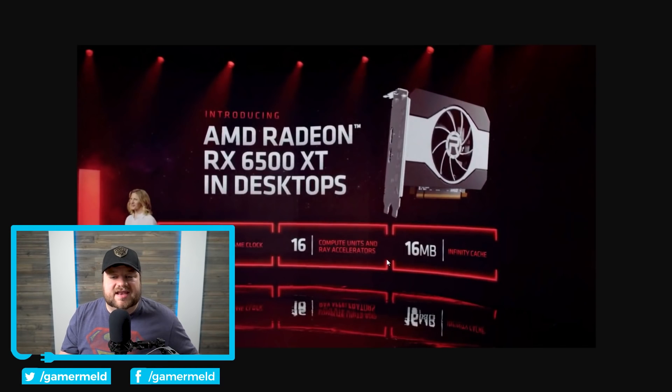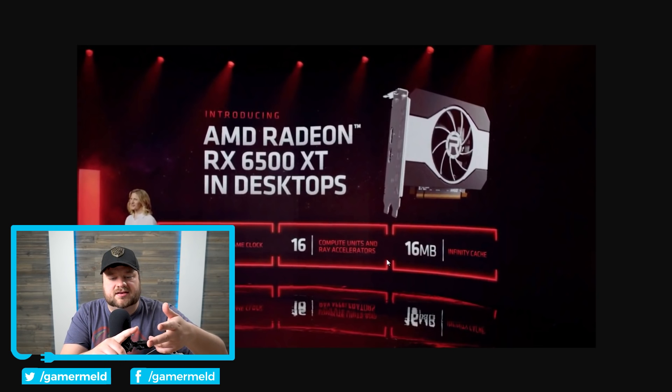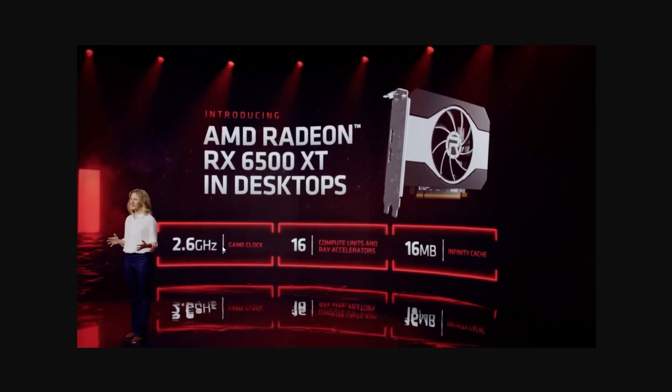Moving on, AMD also announced quite a few mobile GPUs — they have new S for slim and M variants coming — but the headline desktop GPU is the RX 6500 XT. This one is based on 6 nanometers with a 2.6 gigahertz game clock, which means the leak that recently showed the clocks does seem to be accurate.